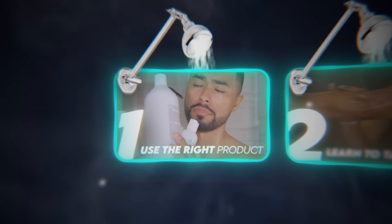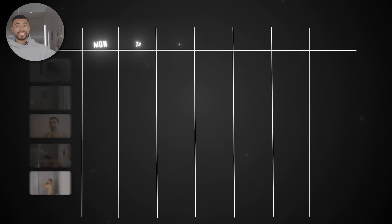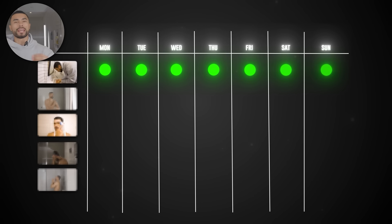Before we step in the shower, you need to use the right products on the right days. The best shower routine gives your face and your hair what it needs in the amount it needs. Here's a quick weekly schedule: you should wash your face every single day. As long as you're being gentle with your skin, you shouldn't damage it.